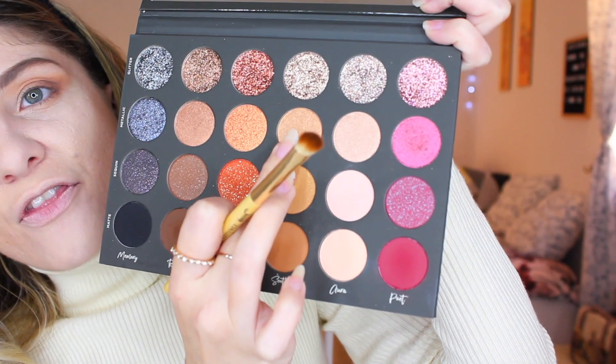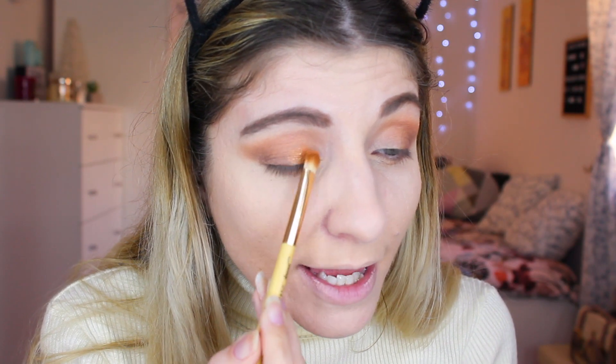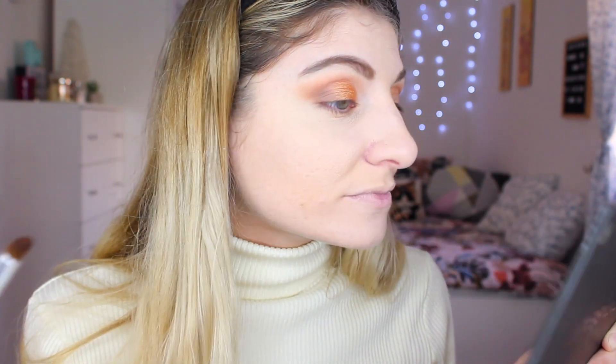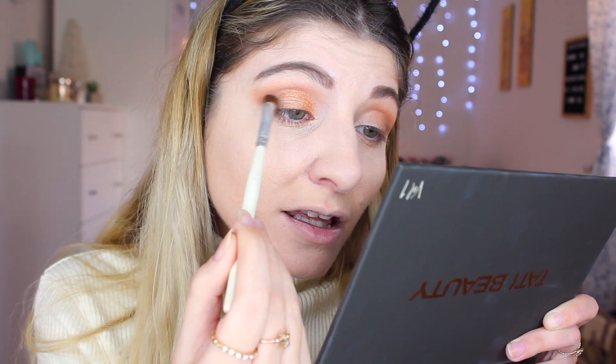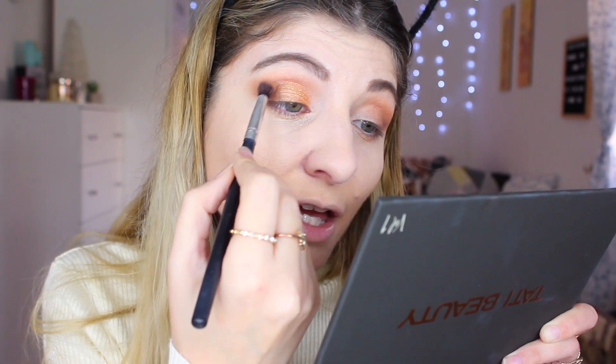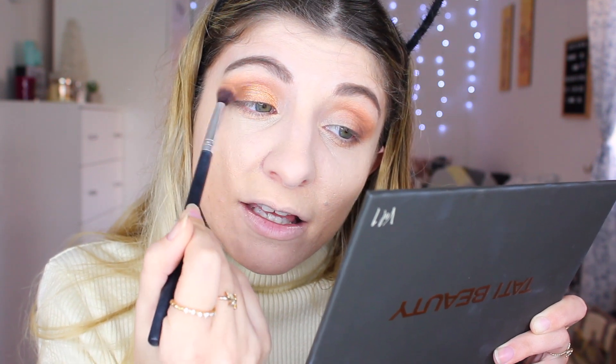I'm not going to do a cut crease today. I'm just going to go in with a flat brush. I think I'm actually going to take the shade called Suit in the metallic formula and just apply it on my lid. I'm actually very, very happy with the shade. Now what I'm going to do is take the shade Ritual that we used as our outer V and blend it with the metallic Suit, making sure that I don't create harsh edges. So I'm just going to ever so slightly blend that.